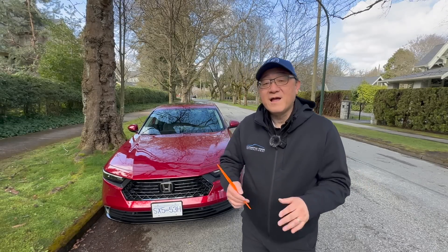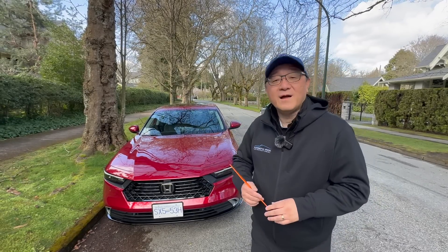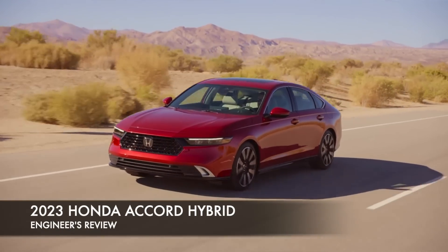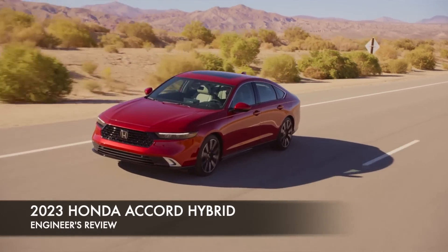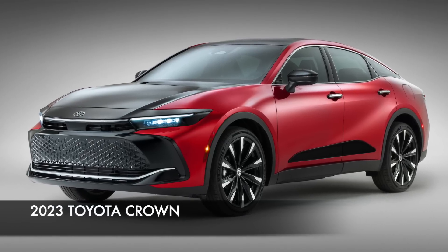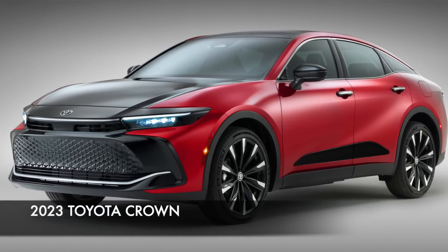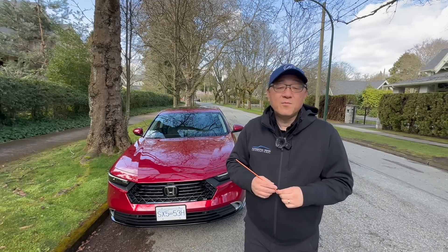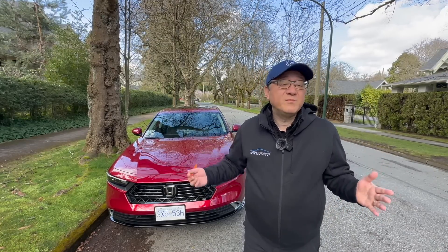Hello everyone, it's David from Automotive Press. I have the all-new Honda Accord Hybrid behind me, which is a beautiful sedan. I actually think I like it better than the Toyota Crown, which is a bit of a controversial car because of the design and the fact that it's very different than what we expected from a Crown series. The Accord is more of a traditional vehicle with a more conservative design, which suits me just fine.